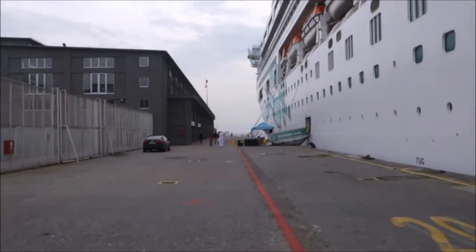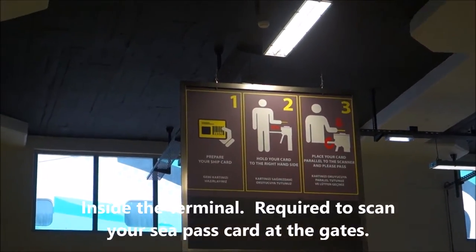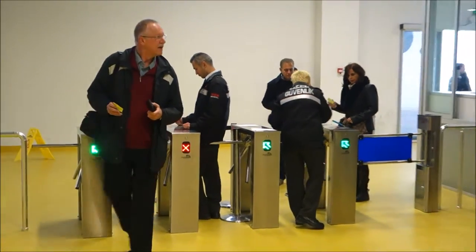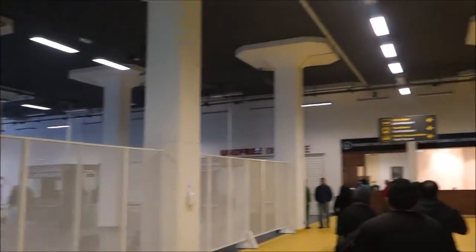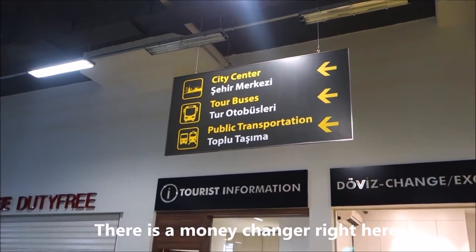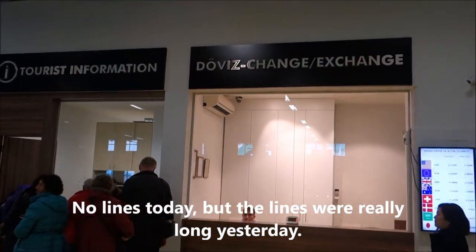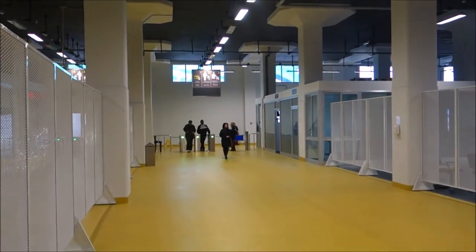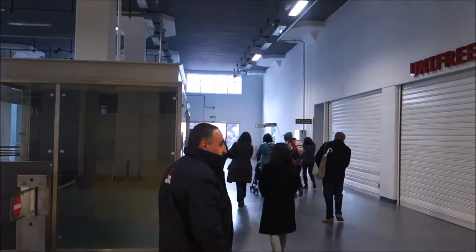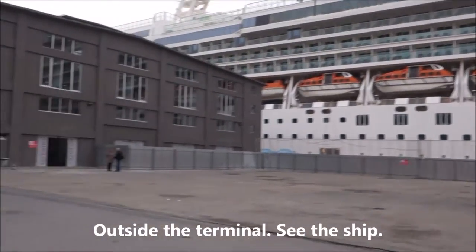Norwegian Jade - get off the ship and first walk towards this building. You come out through this checkpoint where you scan the barcode of your sea bus cards, then you walk in that direction. There is a currency exchange here where you can get local currency, but I don't think the rates are good. The gantries where you scan your sea bus cards - you walk this way out. You can see the Norwegian Jade; we just came out from that door.